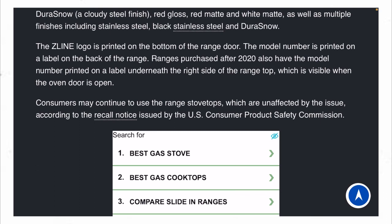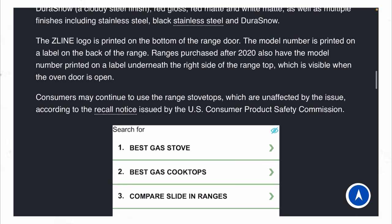Consumers may continue to use the range door, which is unaffected by this issue, according to the recall notice issued by the U.S. Consumer Product Safety Commission.